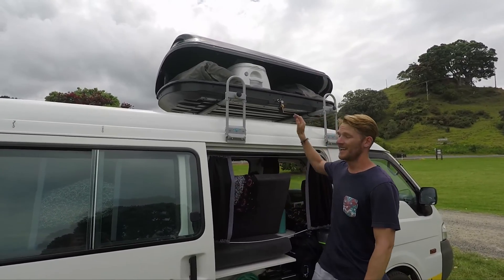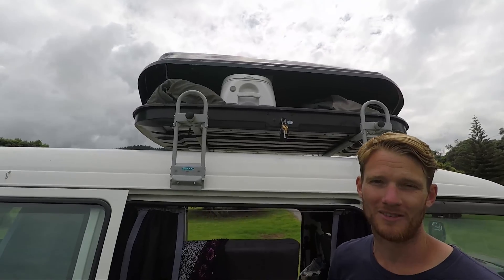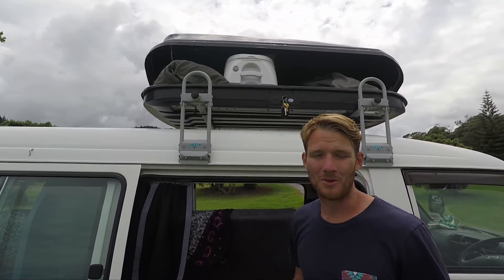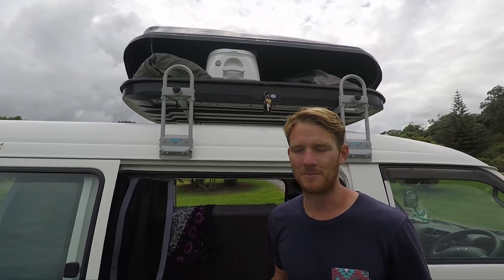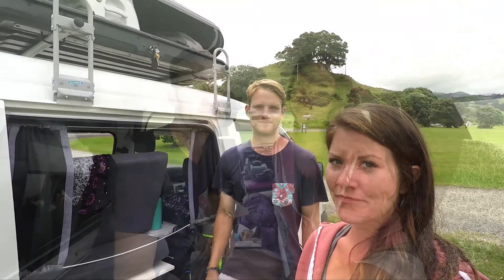We keep our portable toilet up in our roof rack — we also call our roof rack our 'upstairs.' In our upstairs we have our extra luggage and an outdoor tarp for our van. We actually haven't even used the toilet or brought it down from the roof rack this whole time we've been in New Zealand, because there are so many public restrooms everywhere. But it is actually essential to have that toilet up there if we want to do any kind of freedom camping at all.